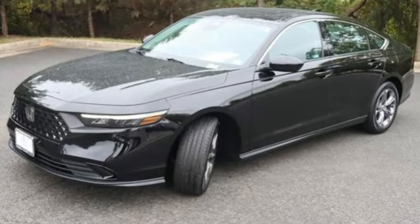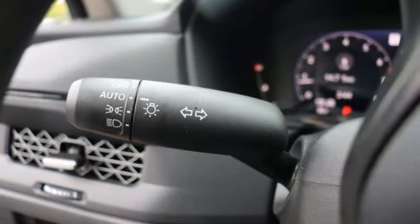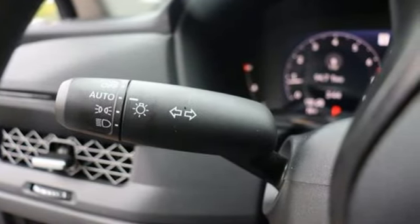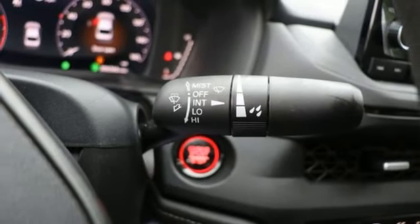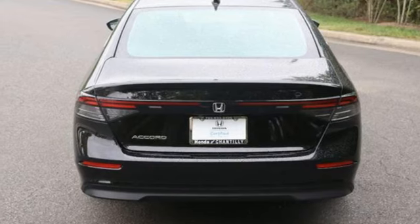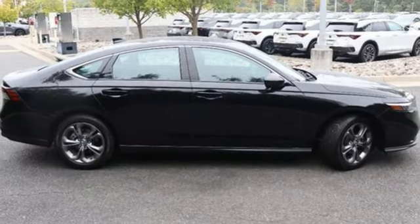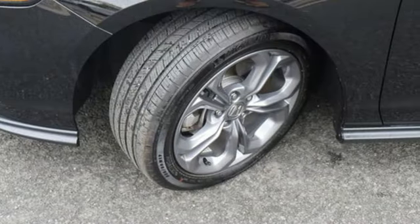Streaming audio, Wi-Fi hotspot, dual zone climate control, auto dimming rear view mirror, doors and push button start proximity key, front heated bucket seats, intercooled turbo inline four cylinder engine, express open and close sliding and tilting sunroof, gas pressurized shocks and steering assist cruise control.